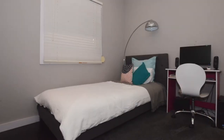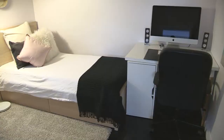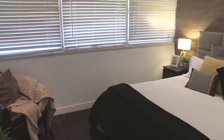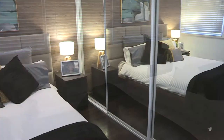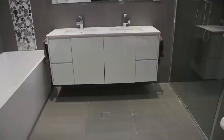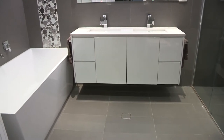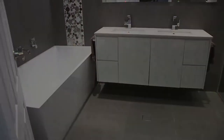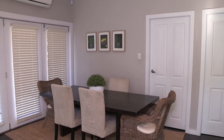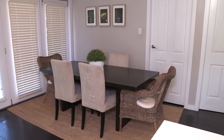Three spacious bedrooms all with built-ins, including a very large main bedroom. The home also features security cameras throughout, high ceilings, and downlights.